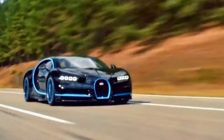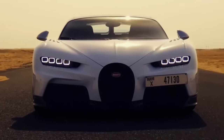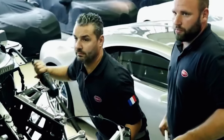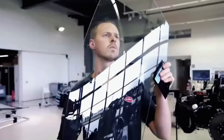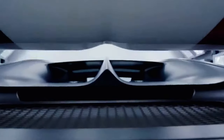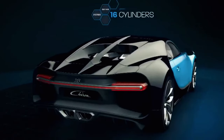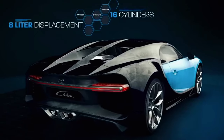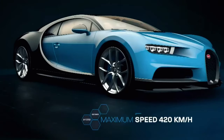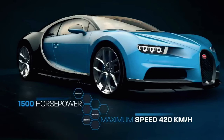The 8.0-litre W16 engine has been propelling Bugatti's hyper sports cars for almost 20 years — the only 16-cylinder engine in the world to be used in a production car. It is a veritable engineering masterpiece that has become an icon in its own right. This look back at its evolution is a declaration of love to one of the most impressive powertrains ever created: 16 cylinders, 8-litre displacement, 1,001 PS — when Bugatti published the first technical details about the Veyron 16.4 in 2005, it instantly changed the game.